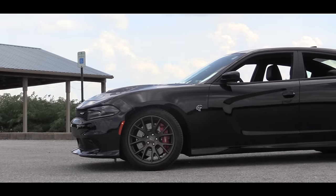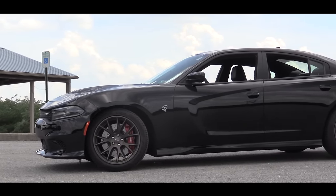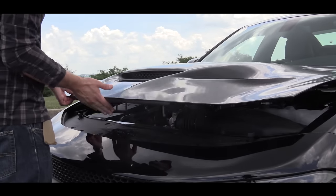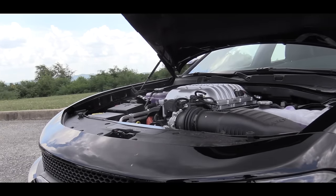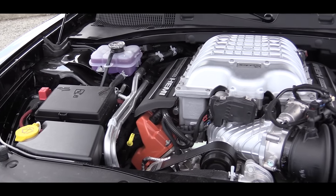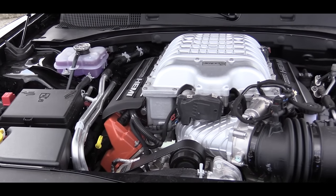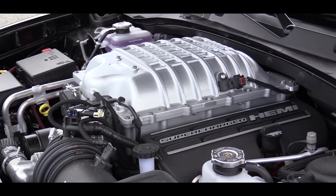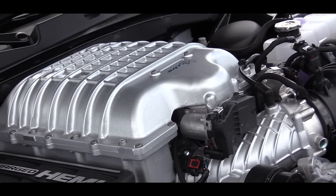Starting with pricing, this one is going to start at $67,645. This Hellcat is going to be powered by a 6.2 liter Hemi supercharged V8 engine putting out 707 horsepower, 650 pound-feet of torque, a top speed of 204 miles per hour — that is ridiculous — and a 0 to 60 time of around 3.7 seconds. And this is all in a four door, so you got the practicality too.